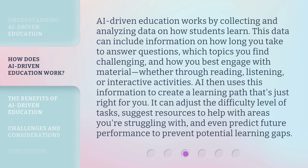AI-Driven Education works by collecting and analyzing data on how students learn. This data can include information on how long you take to answer questions, which topics you find challenging, and how you best engage with material — whether through reading, listening, or interactive activities. AI then uses this information to create a learning path that's just right for you. It can adjust the difficulty level of tasks, suggest resources to help with areas you're struggling with, and even predict future performance to prevent potential learning gaps.